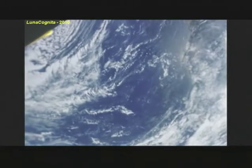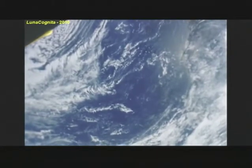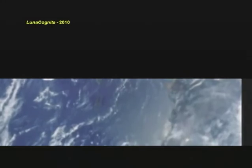A caller named Primo comes on: he's been watching and has a couple of questions about the Apollo program that he hopes will be addressed. The hosts invite him to go ahead. He mentions he's been watching specifically toward the Apollo 9 discussion.